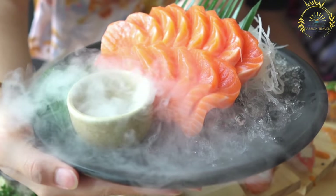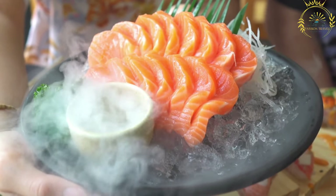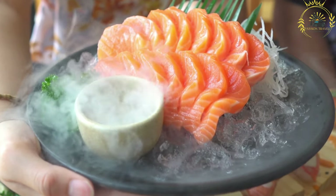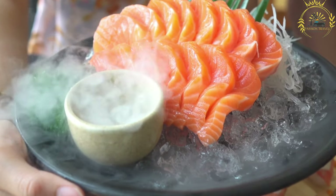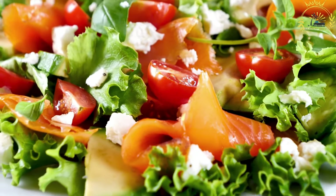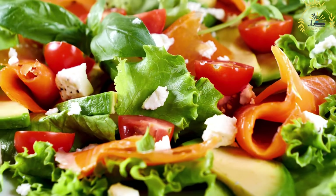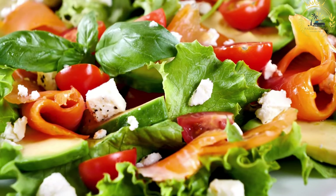It's a versatile ingredient that can be used in salads, pasta dishes, or simply enjoyed on its own. Whether you're exploring the streets of Oslo, Bergen, or any coastal town in Norway, you're likely to find various street vendors and food stalls offering mouth-watering smoked salmon options. When visiting Norway, be sure to try this iconic street food and experience the delicious taste of Norwegian smoked salmon for yourself.